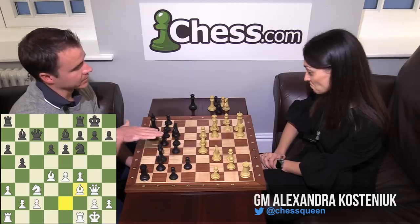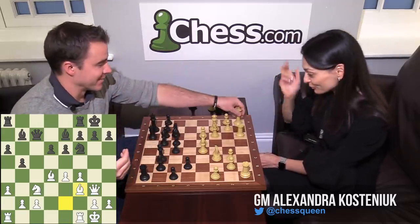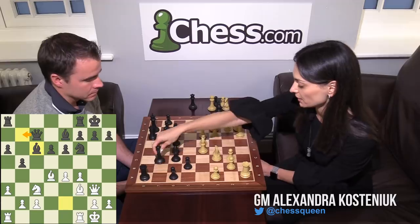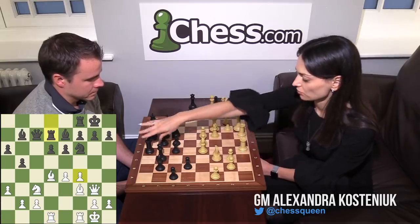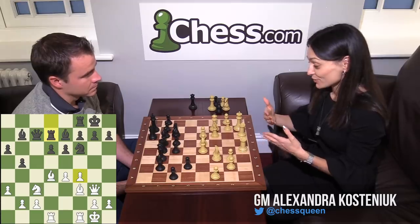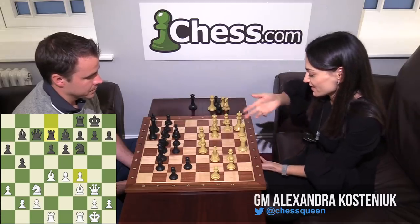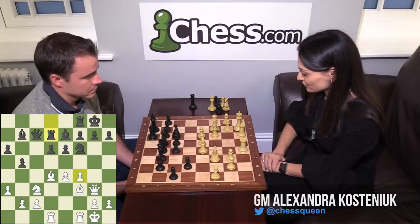This was a move order nuance I prepared specifically for this game — actually, I just came up with this idea. It was an existential question about an hour before the game, and I didn't really have time to analyze it more deeply. There are two main approaches for Black here: the first is Bishop C6, then Queen B7, starting the attack on the queenside. She played Rook A to D8, also quite a solid way to play. Rook A to D1, Rook D7.